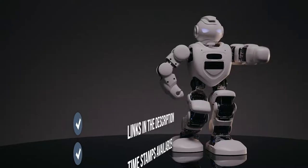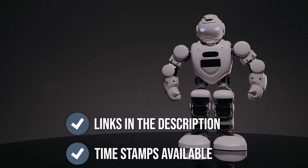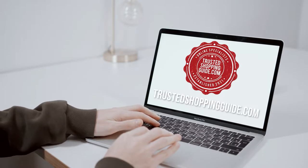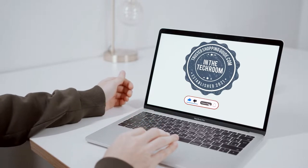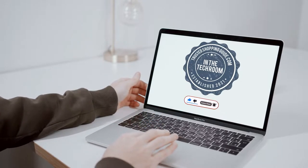To help you further, there are timestamps and direct links to all the products in the description below. You are welcome to check us out on trustedshoppingguide.com for more of our research in the tech room, or alternatively, subscribe to this channel for regular updates.